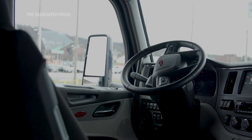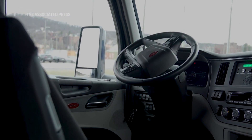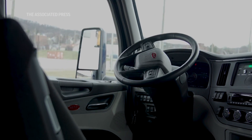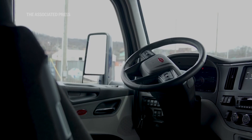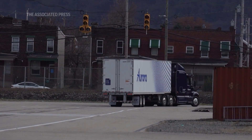Professor Koopman is also concerned about the relaxed stance government regulators have taken with driverless vehicles. The company is going to decide when they think they're safe, and the only thing the regulators are going to do is judge them after the fact if something went wrong. That's where we are.